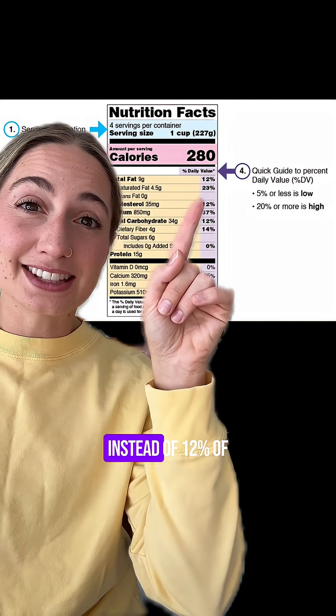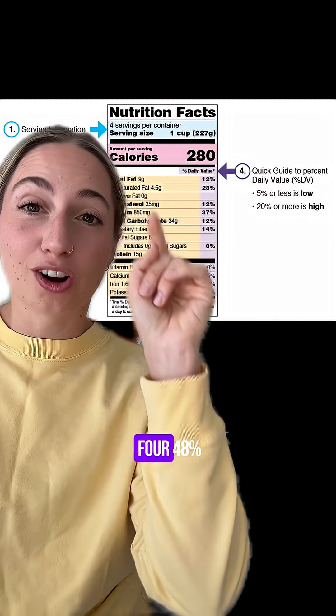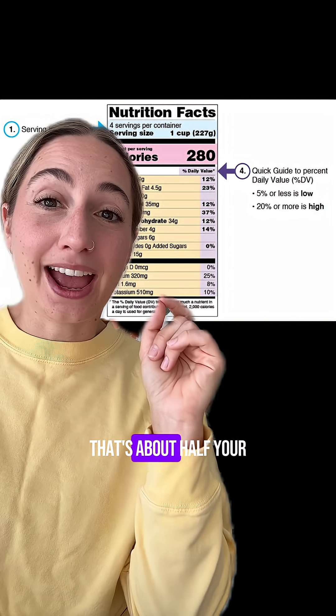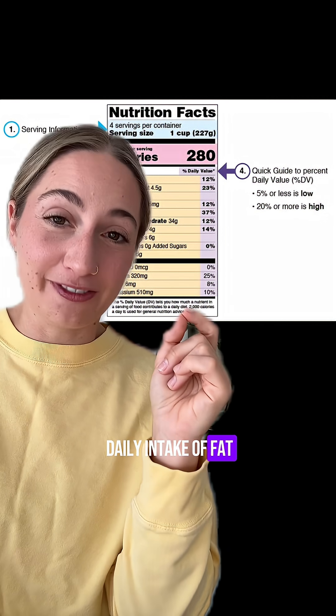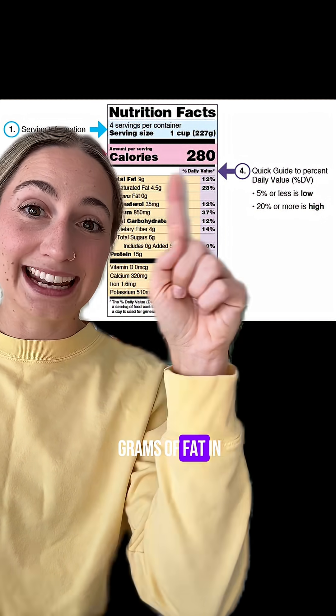Let's take a look at fat. Instead of 12% of your daily value, you're getting that times four — 48%. That's about half your daily intake of fat. Instead of nine grams, you're actually getting 36 grams of fat in this meal.